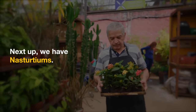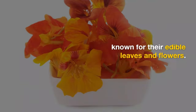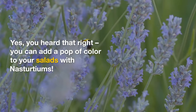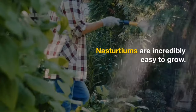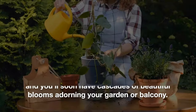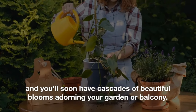Next up, we have nasturtiums. These vibrant flowers come in shades of red, orange, and yellow, and they're known for their edible leaves and flowers. You can add a pop of color to your salads with nasturtiums. They're incredibly easy to grow — just plant the seeds in rich soil, keep them watered but not soaked, and you'll soon have cascades of beautiful blooms adorning your garden or balcony.